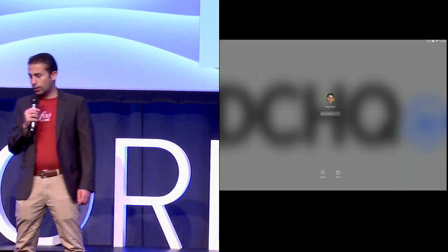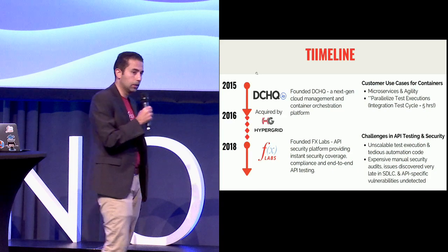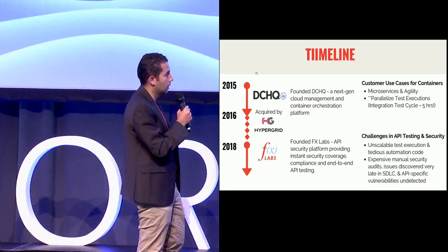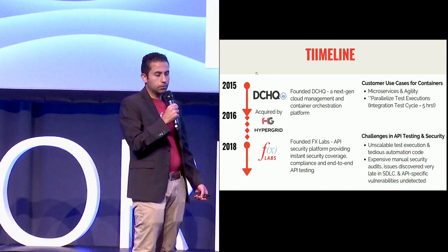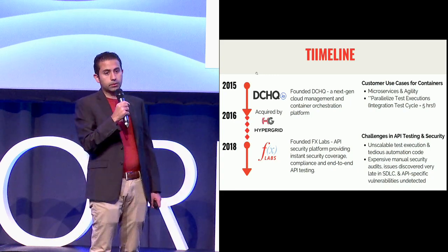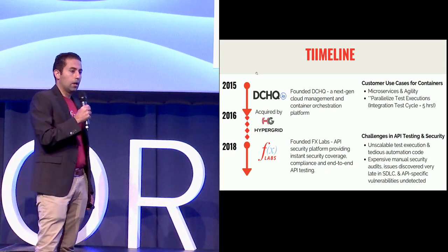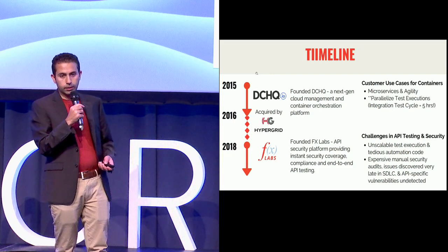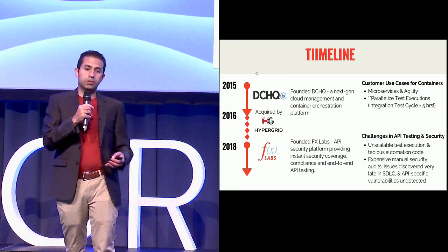Test execution quickly became something that got stuck in our minds as a key issue that a lot of customers face, and that's partly why we started FX Labs. If you look at testing, execution is definitely one of the problems, but test creation itself is also a challenge. A lot of companies struggle with automation code that's very hard to maintain and debug. When that person leaves, somebody else has to inherit that code. A lot of companies also have security as sort of the last priority in the initial design and development phase, relying on periodic manual security audits that are very expensive, catch issues late, and most importantly don't detect API-specific vulnerabilities.